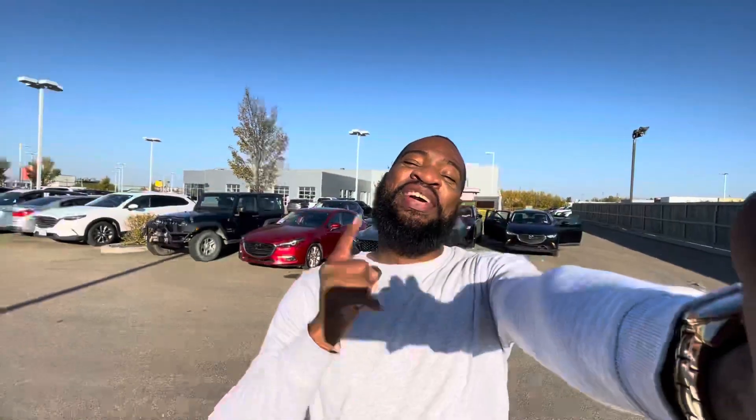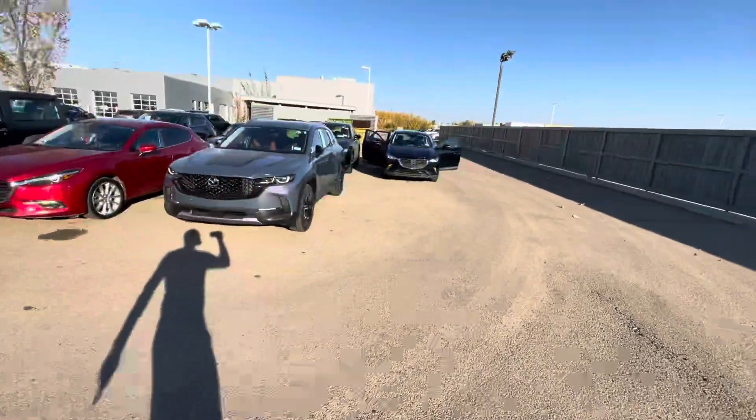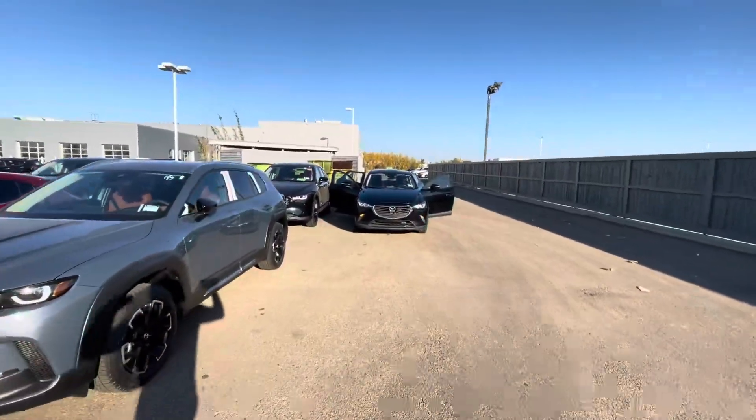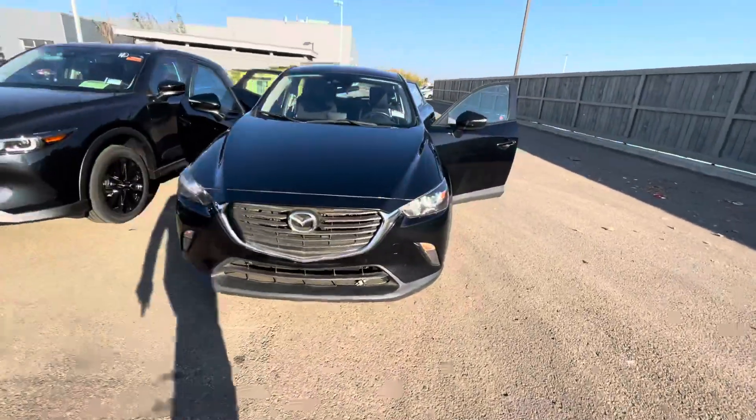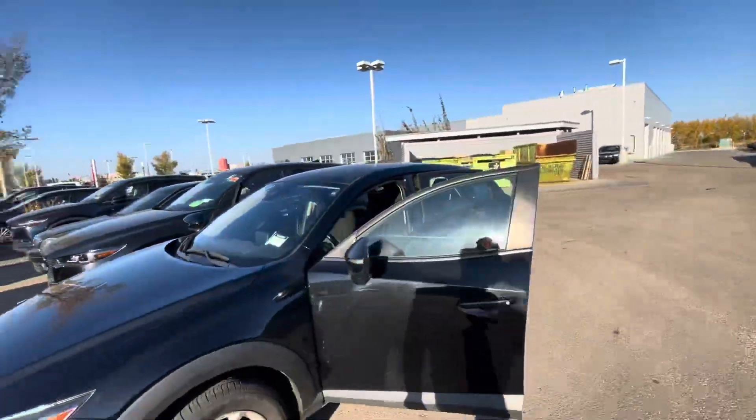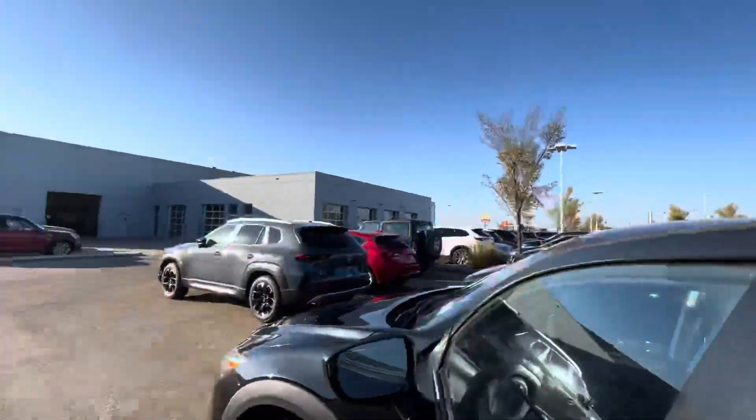Hey, listen — back here, this is Stanley with the Mazda. Just want to say thank you for inquiring, we really appreciate it. The 2018 Mazda CX-3 GS that you inquired on is here and available. It's in black, and you even have a block heater right off the bat. Take a quick look around the vehicle — just want to show you some of the features.